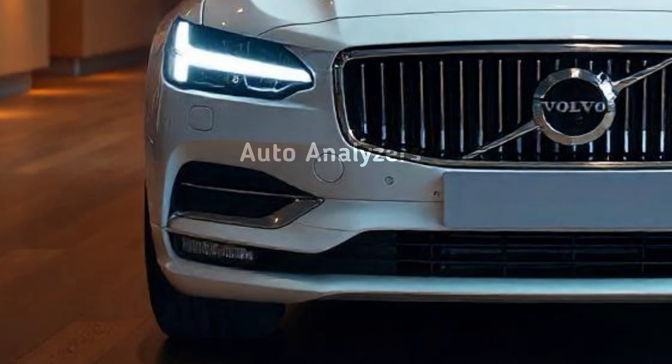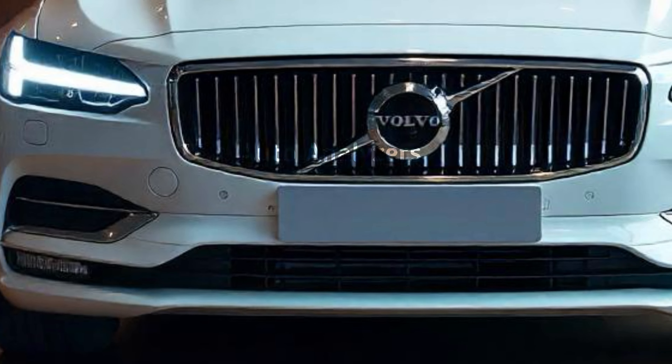Under the hood, the S90 doesn't disappoint. It's available with a choice of powertrains, including a plug-in hybrid that delivers up to 455 horsepower. Not only does this offer incredible acceleration, but it also gives you the option to drive up to 40 miles on pure electric power.